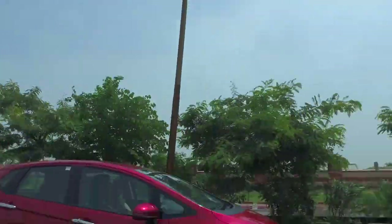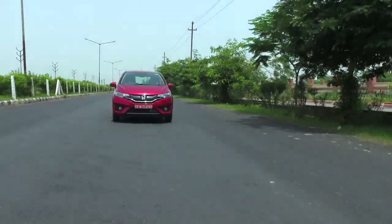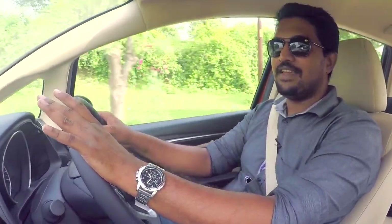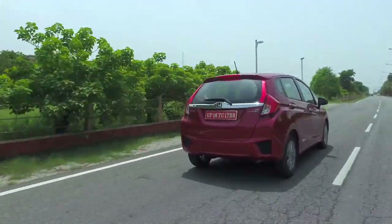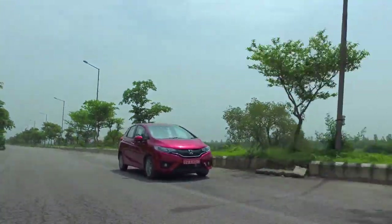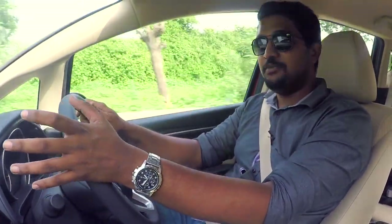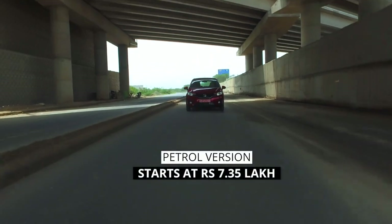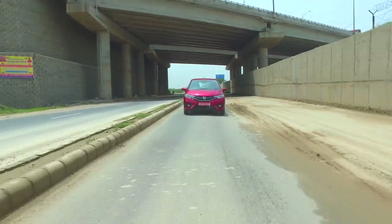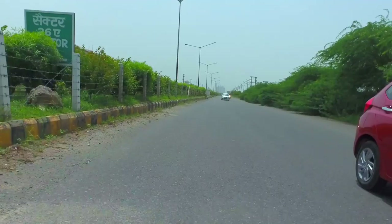Another welcome addition in 2018 is cruise control, which features on the top automatic petrol and top diesel variants, making for a very easy drive and giving your feet a rest. Being a Honda, the Jazz is ahead on safety with ABS and dual airbags offered as standard across all variants. You also get keyless entry and speed-sensing door locks. All in all, the Jazz is still a very refined car to drive, though we would have appreciated a little more in terms of dynamics and perhaps the 1.5-litre engine from the Honda City.